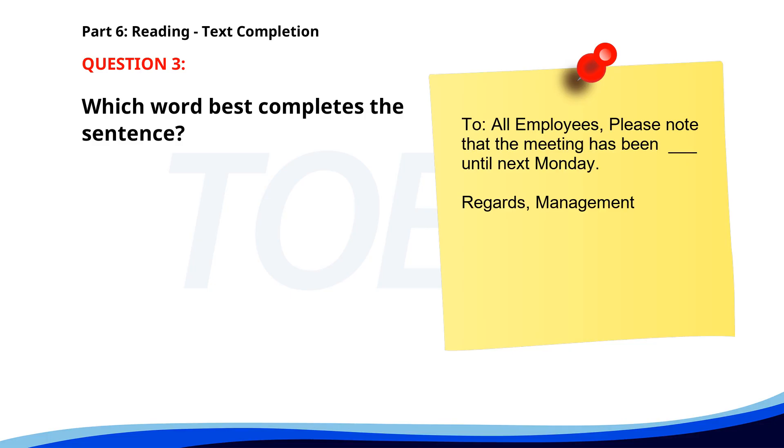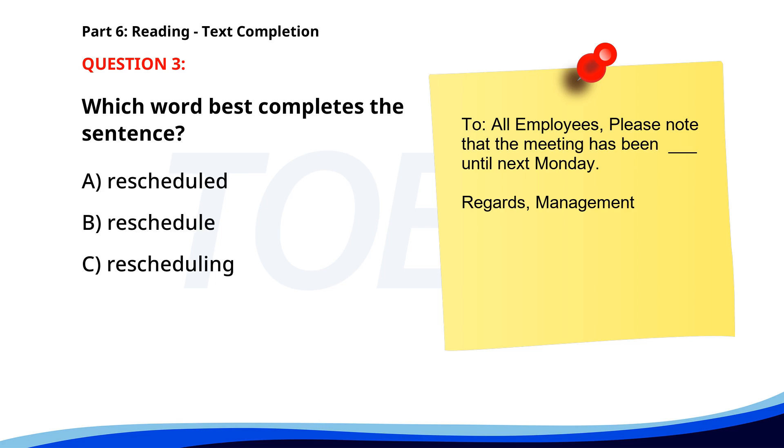Number 3. To all employees: Please note that the meeting has been ___ until next Monday. Regards, Management. A. Rescheduled. B. Reschedule. C. Rescheduling. D. Reschedules. The correct answer is A: Rescheduled.